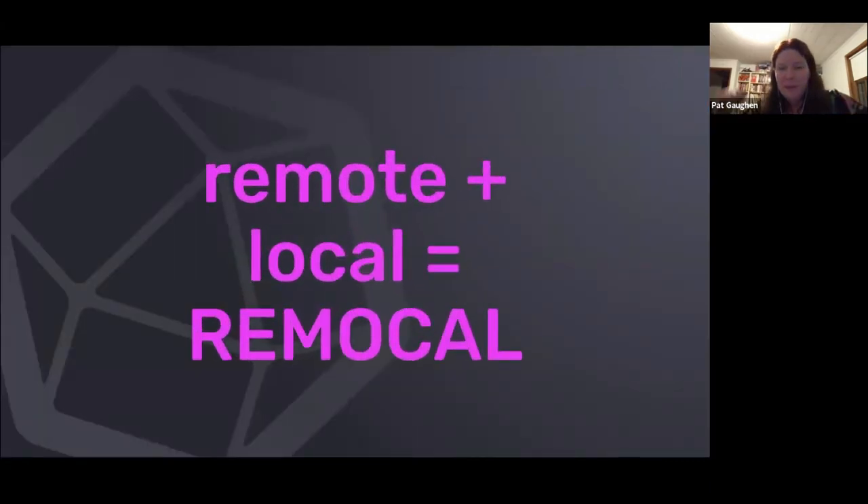So what we came up with is Remocal — that comes from the combination of remote and local. As much as we can, we're pushing things off to a remote cluster, getting things off of people's systems.